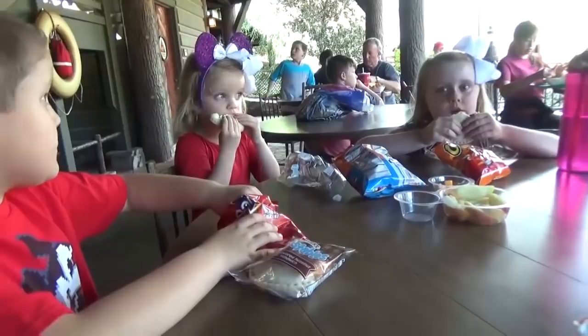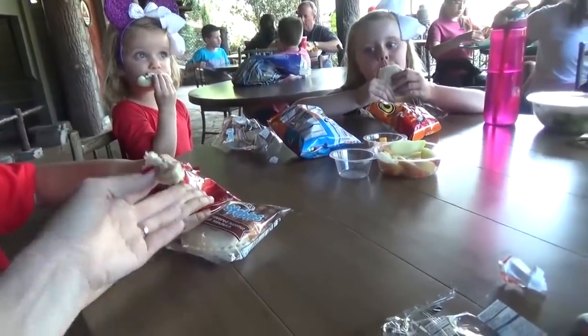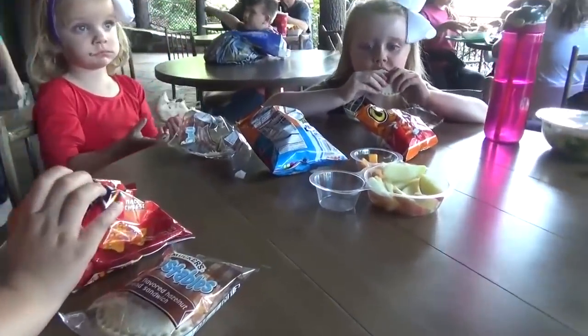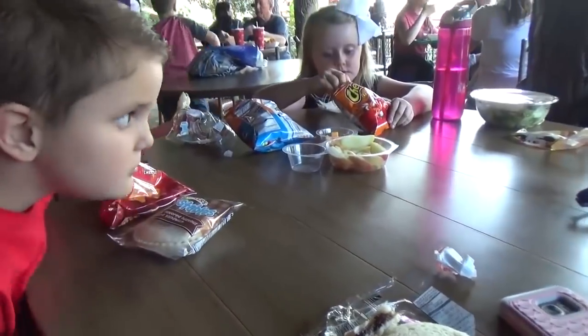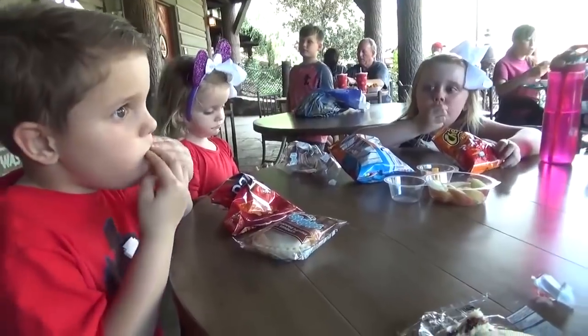Disney totally lets you bring food into the park — it's not a problem at all. In fact, all of these things they actually sell in the park; we're just saving money by bringing it ourselves. We are also ordering something from the restaurant so I don't feel bad about taking up a table. Although this is not a sit-down, take-your-order sort of restaurant — it's very casual, quick service.